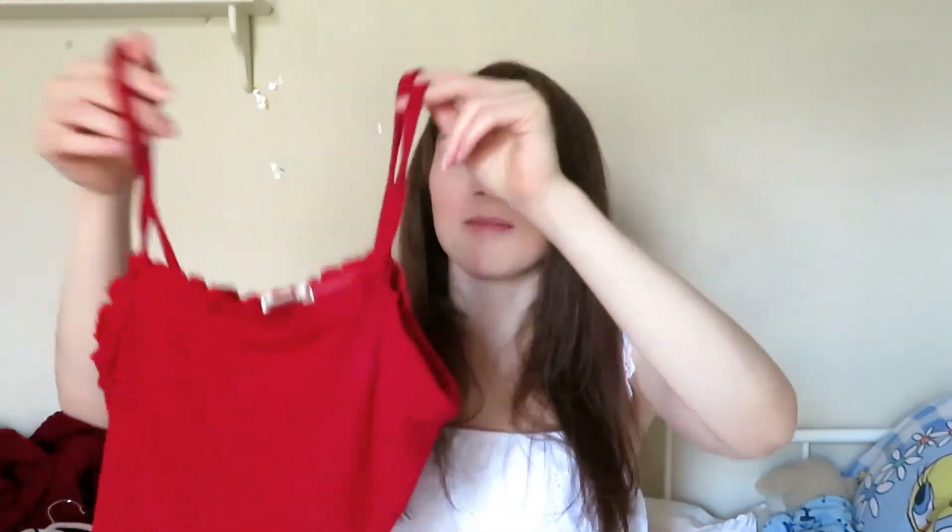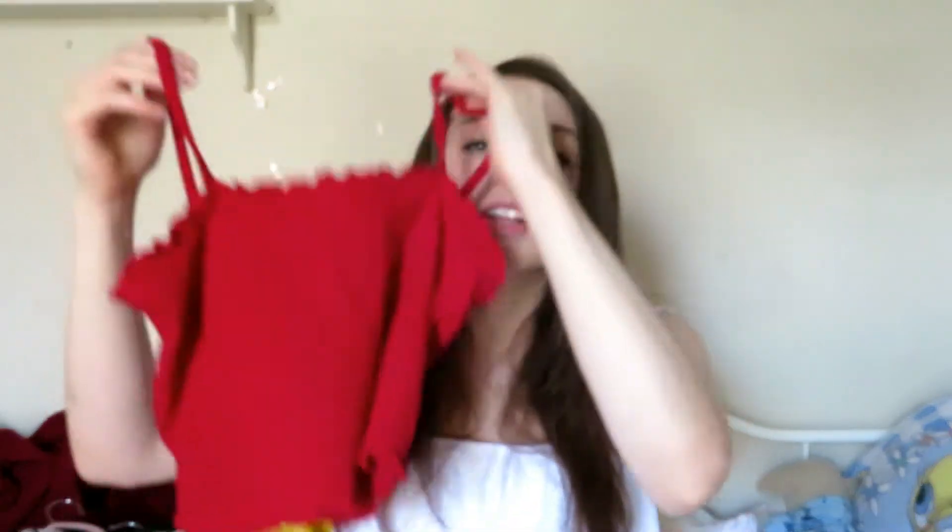I also got another piece from TJ Maxx — I went on a shopping spree last week. This is a really cropped red crop shirt. I wore it in my vlog from a couple days ago with some high-waisted mom shorts. It's really cute and I can pair it with pretty much anything. You will not see me wear it with low-cut jeans though, because I feel uncomfortable with that.